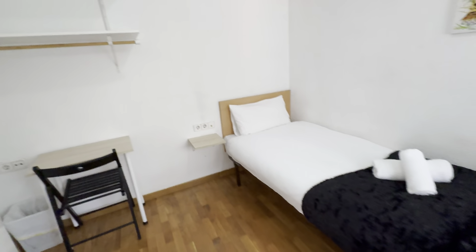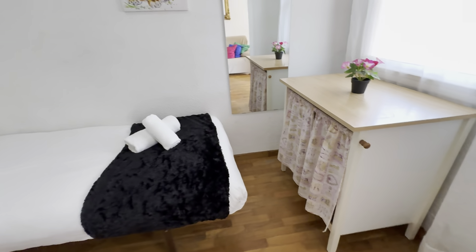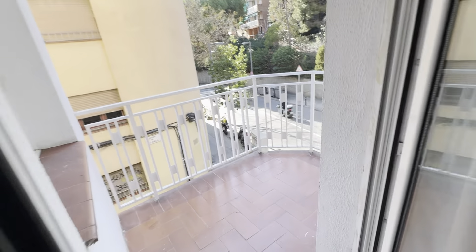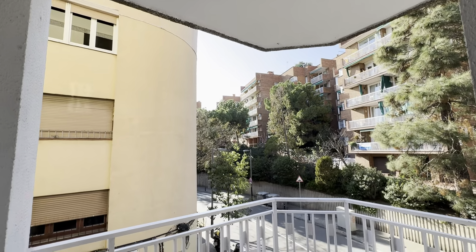From here there's one bedroom with shelves, a desk, and a single bed. There's a little storage over here, and right in front there's a little balcony.